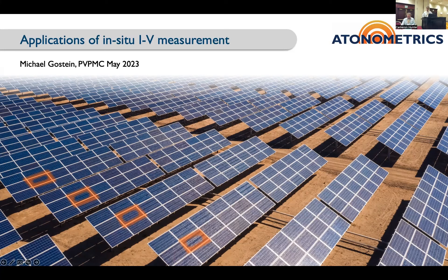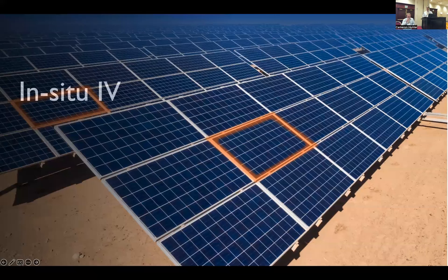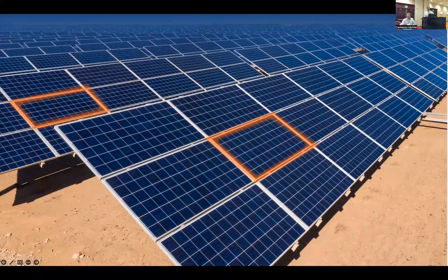Hi, everyone. It's good to be here. I'm going to be talking about applications of in-situ IV measurements. In-situ IV is a relatively new capability that allows you to get IV curves and IV data on modules that are within your array — like a module here highlighted in orange — without having to disconnect those modules from the array or without having to have standalone reference modules.